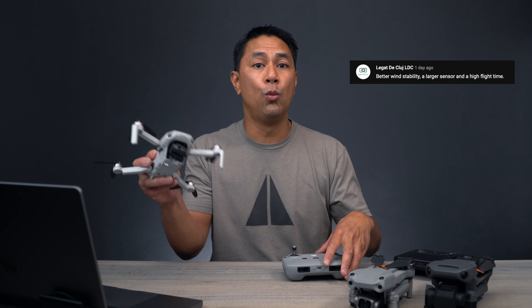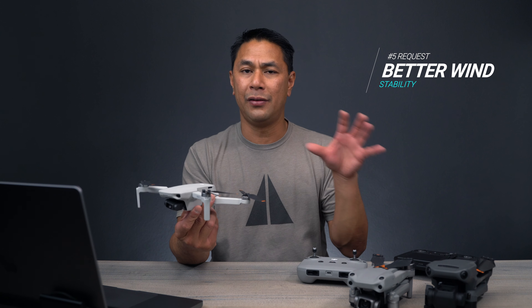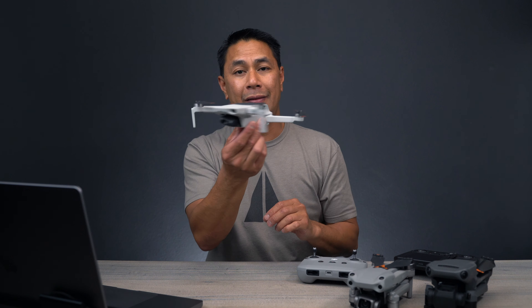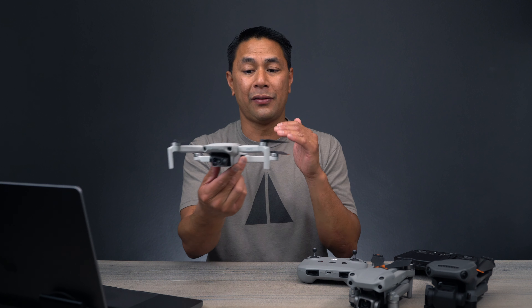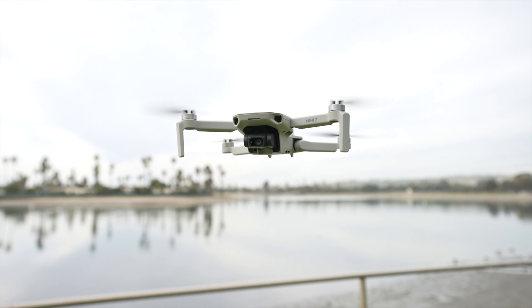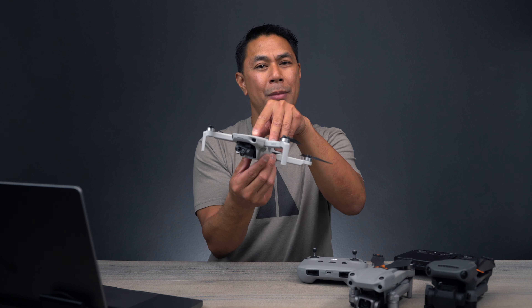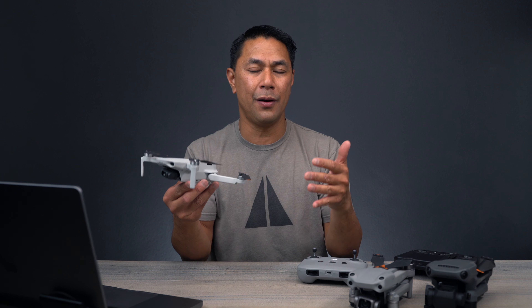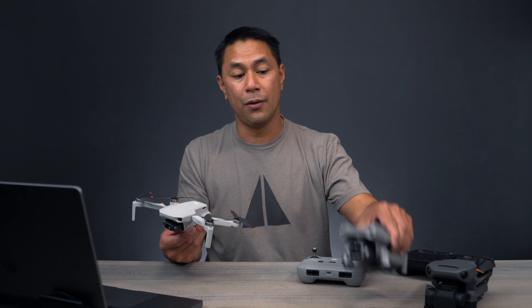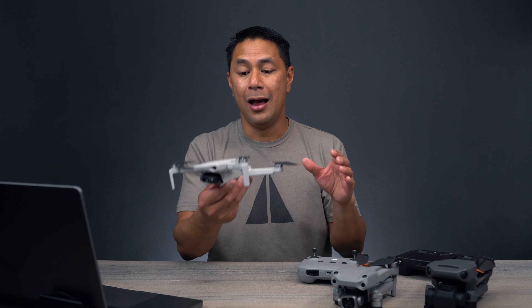Next thing that popped up on the list is wind stability. The DJI Mini 2 is rated for level five wind resistance and it actually does pretty well. Now, if it is gonna remain under that 250 gram mark, how much can you do to resist the wind besides putting in stronger motors, which would then add weight? If we're going for under 250 grams, there's only so much you can do to fight the wind. That's the reason why they have other drones like the Air 2S and the Mavic 3, which can withstand a lot higher wind resistance, especially at altitudes.